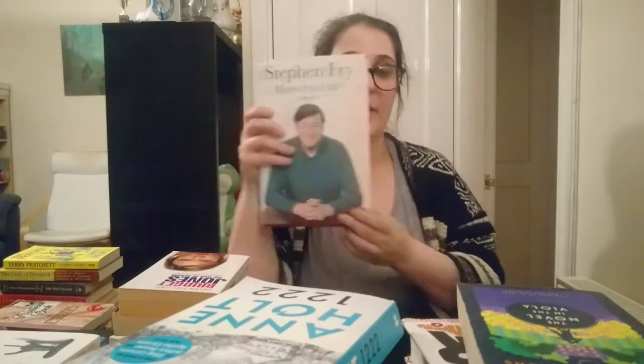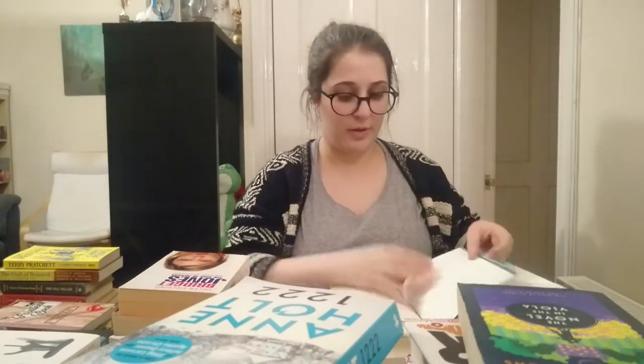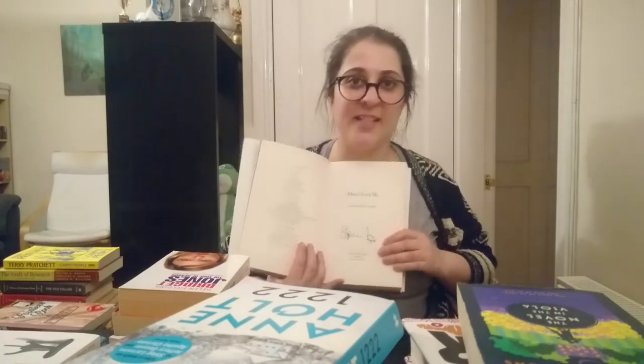Then there's More Fool Me by Stephen Fry. This is the third part of his autobiography, and it was a very disappointing read because I really enjoyed the first two parts. The reason I won't be getting rid of this is because it's a signed copy that I got when I saw him reading from it — he did a book tour when this book was published, and I had a little chat with him in German, and that was lovely. So I'm going to keep this on my bookshelf, even though I'll never read this again.